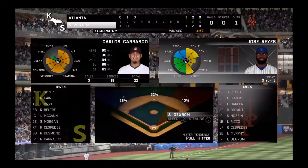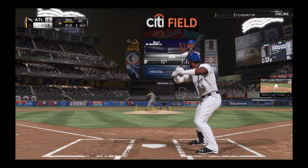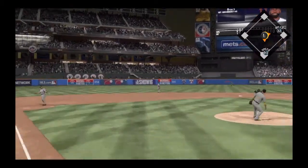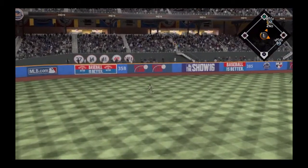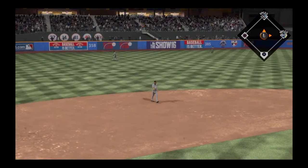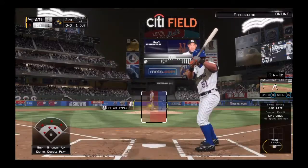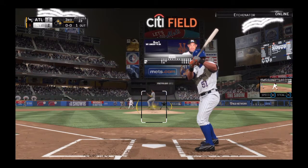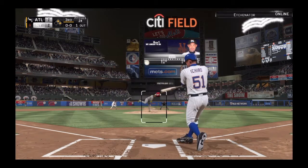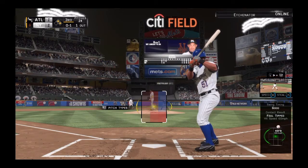A runner at first with one man on. Hard hit ball towards the hole — in there, a base hit. He hit it hard but lined out in his first at-bat. He put a good swing on it last time, so we'll see if he can make one fall here. Sends that one out of play for strike one.